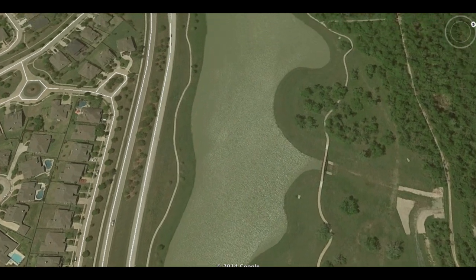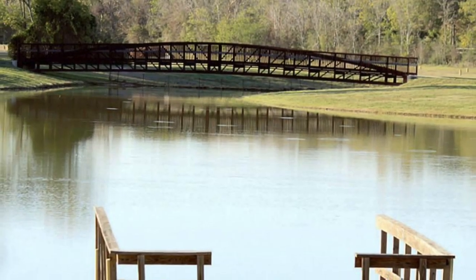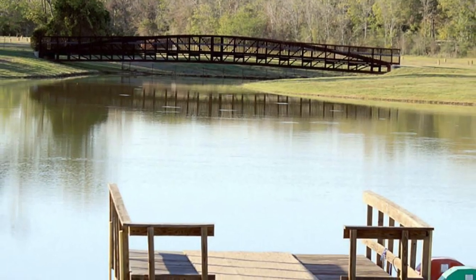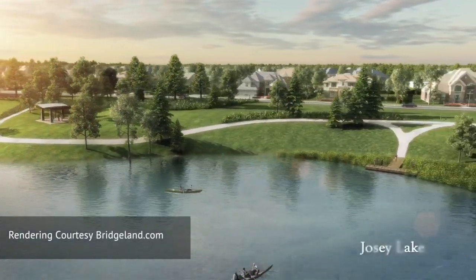Bridgeland is a premier master planned community in the heart of Cypress. At over 11,000 acres, Bridgeland is one of the largest communities in the Houston area, with over 3,000 acres of dedicated open space and over 900 acres of lakes.